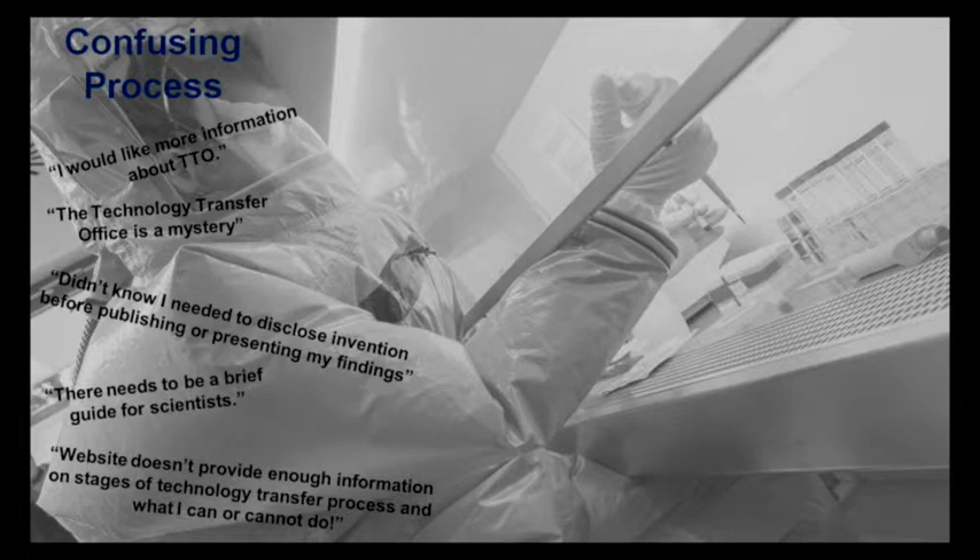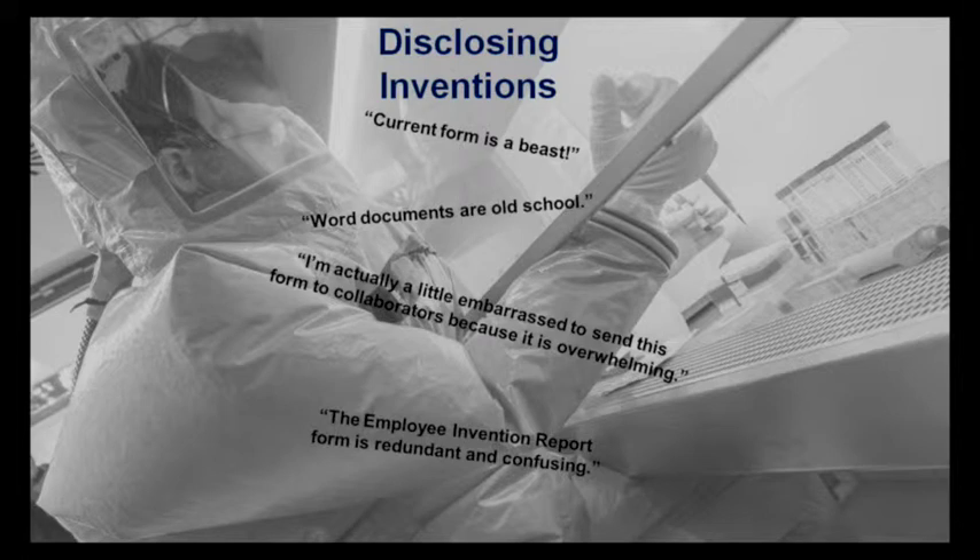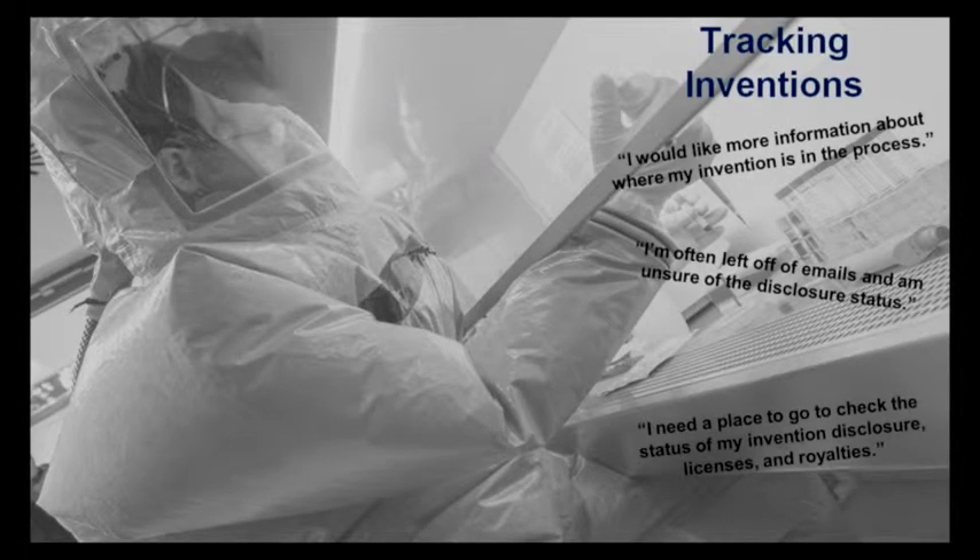This problem is one that is felt throughout the CDC and NIH. Through our conversations with scientists, we identified that they thought the process itself was confusing. Some of them said the tech transfer office was a mystery, and they didn't realize that they had to talk to us before publishing or presenting their findings. We also identified that the initial disclosure process was difficult — they have to fill out a huge form, which they thought was a beast: word documents that are really old school, redundant and confusing. The third problem we identified is that they just wanted to know where their invention was throughout the technology process — they had no idea of the status of their inventions.